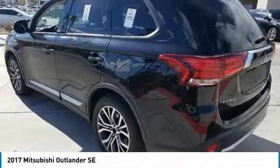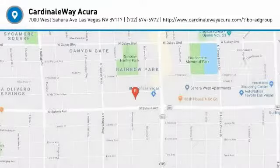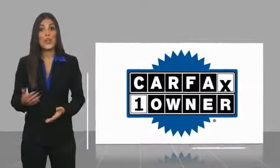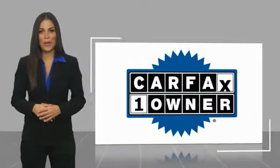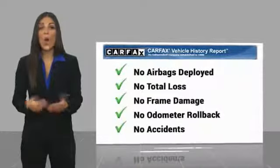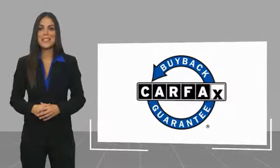A vehicle like this doesn't come along every day — come in and get it before someone else does. This is a one-owner vehicle with a Carfax Vehicle History Report. Be sure to find a complimentary copy of this report online or contact the dealership. This vehicle qualifies for the Carfax buyback guarantee.